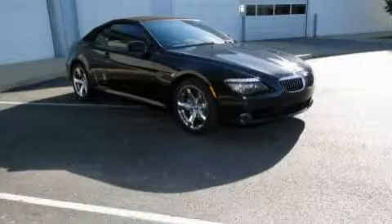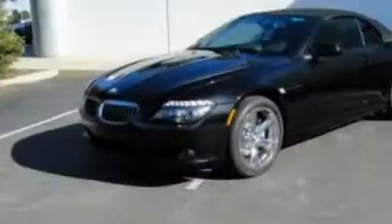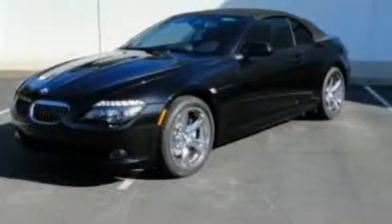This is a 2010 BMW 6 Series, with a great fit and finish. It has a 4.8 liter 8-cylinder engine and an automatic transmission.